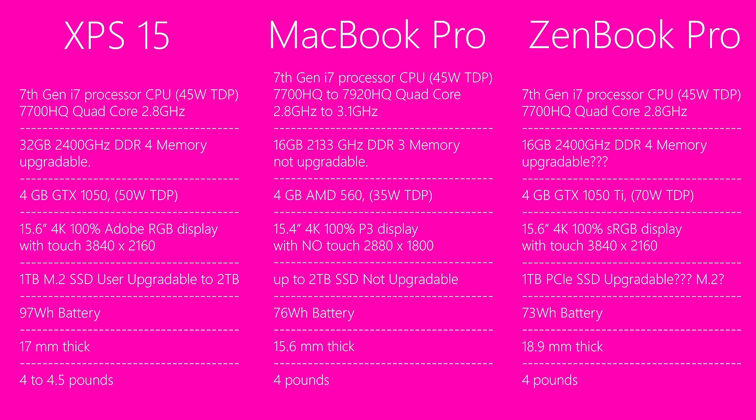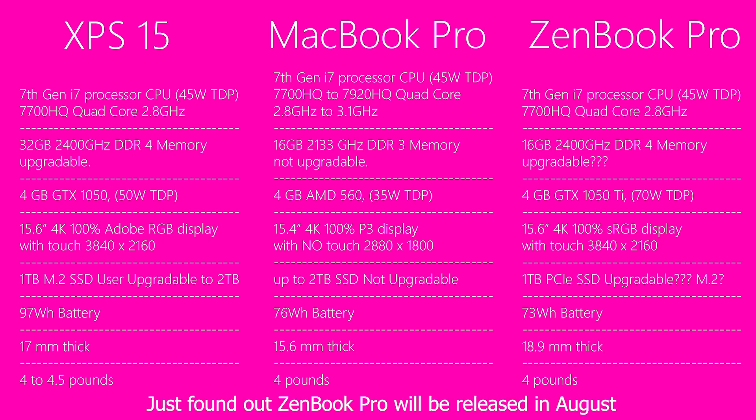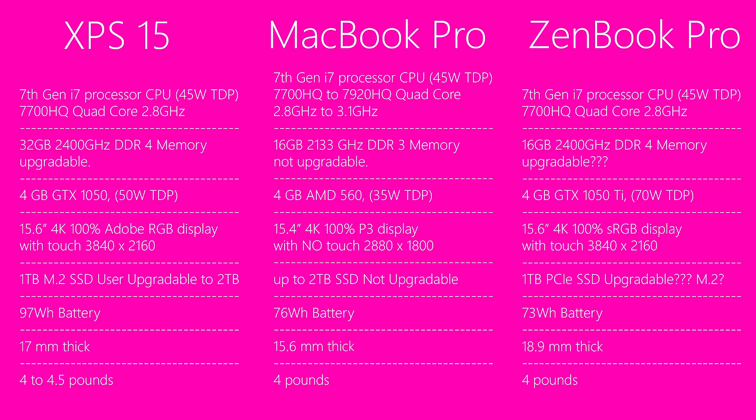So that's it — a comparison of the features, specs, and differences between the three laptops. The MacBook Pro review is coming in a couple of days, and when the Zenbook Pro arrives I'll review that too, then do a more in-depth comparison. If this video was helpful, give me a thumbs up — I've got lots more tech content coming soon. Until next time, tally ho.